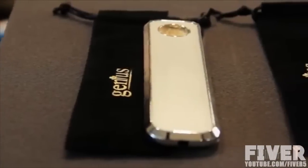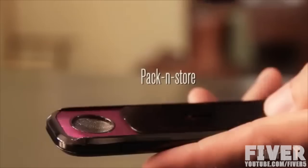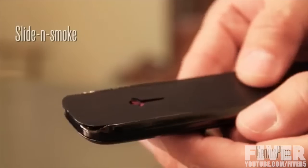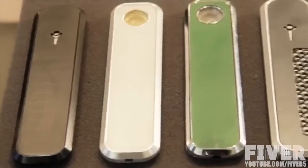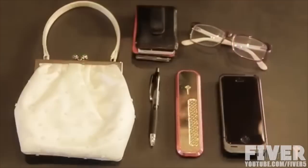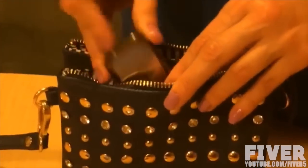Meet Genius Pipe — the ultimate smoking device. It is very easy to use: just pack and store, then slide and smoke. Genius Pipe is discreet, smaller than a phone. You can fit it in your pocket or in your purse.